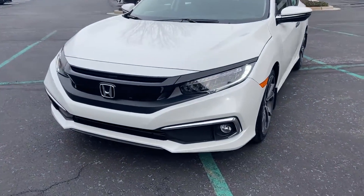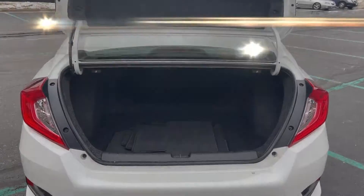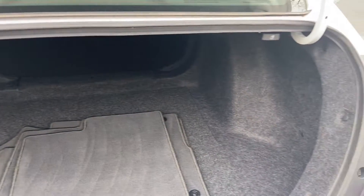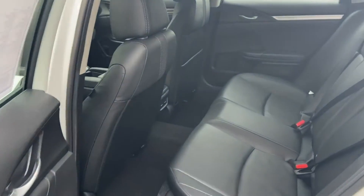Passenger side airbag sensor, adjustable steering wheel, traction control, universal garage door opener, power side view mirrors, variable speed intermittent wipers, alarm system, air conditioning, ABS, power locks, and heated front seats.